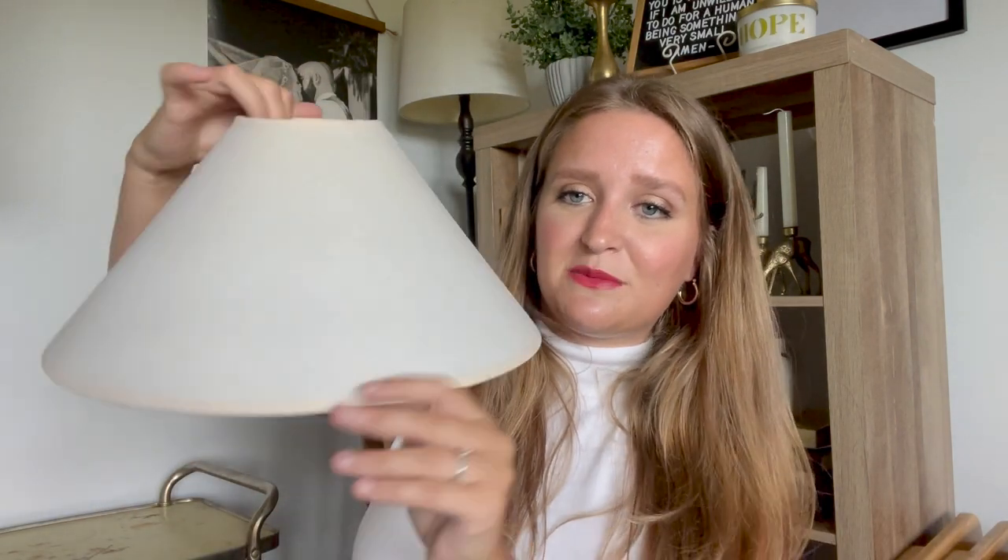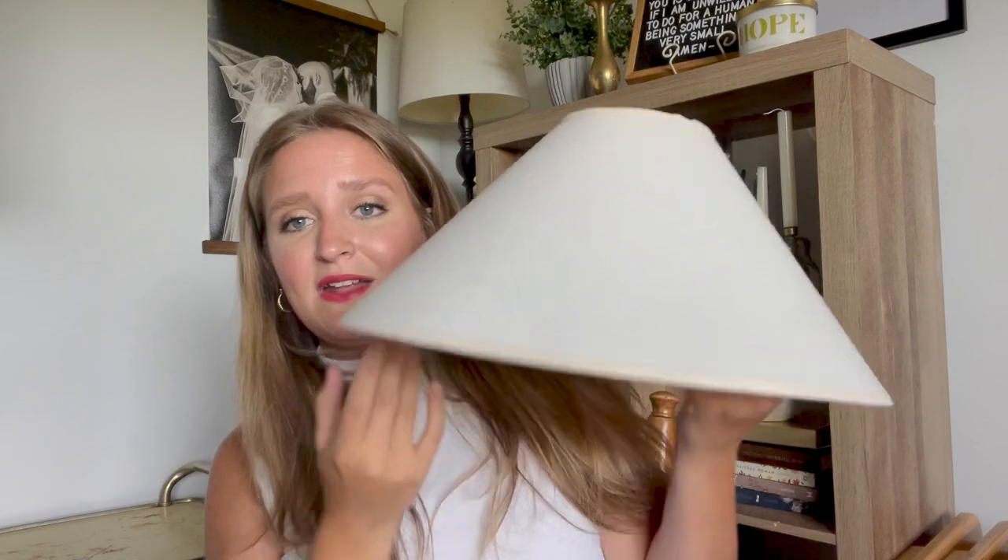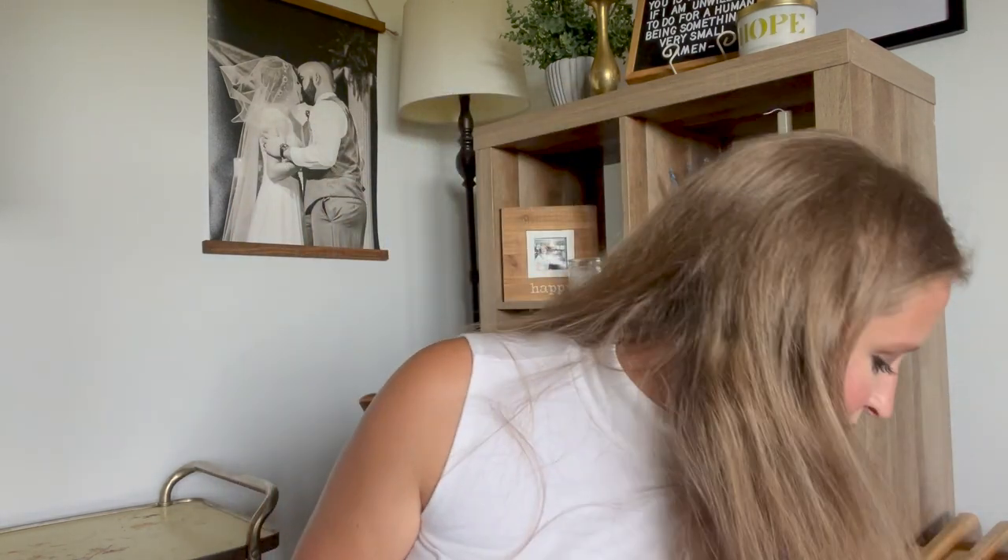I also grabbed this at the half off sale. This was a dollar 99, so I got it for a dollar. I just thought this would be really cute on pretty much any lamp. It's simple and plain, and for a dollar I'll grab it. I really do like the shape too.